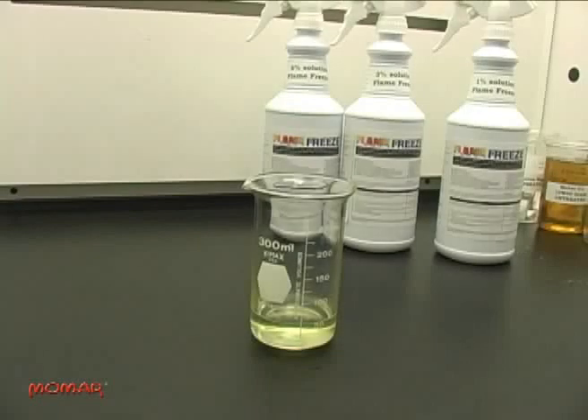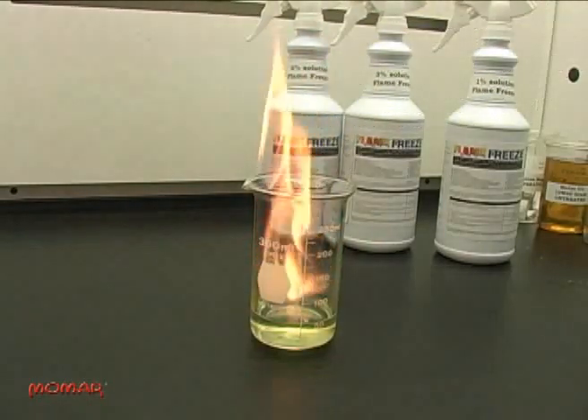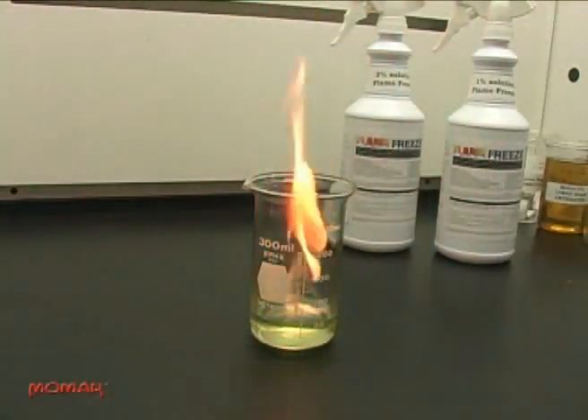Gasoline vapors are extremely flammable. Watch as our flame barely enters the beaker before the vapors ignite. This fire is extinguished with a 6% solution of Flame Freeze.